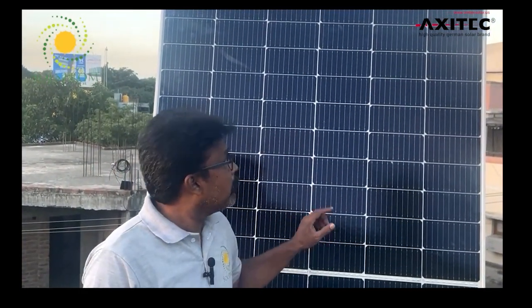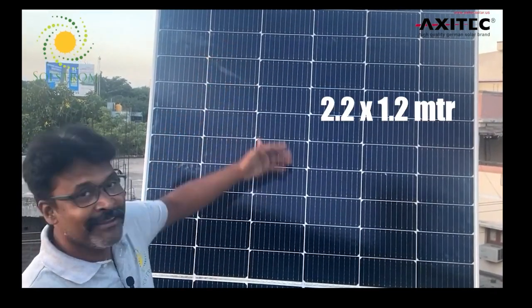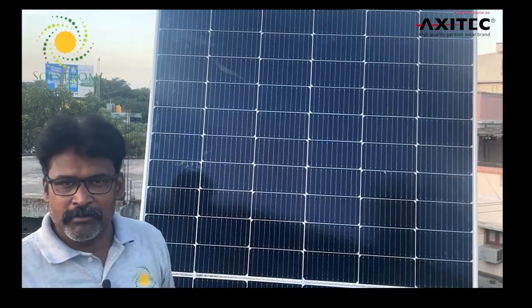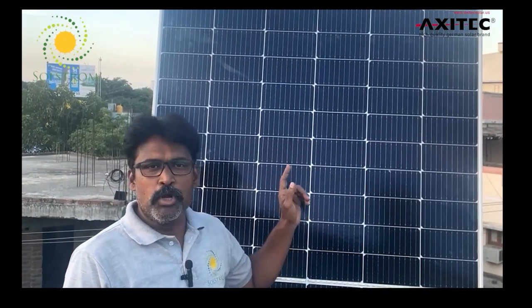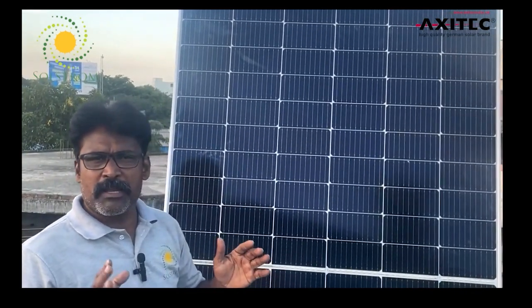In this panel specification, you can see the dimensions: the height is above 2 meters, and the width is 1 meter by 1 meter.